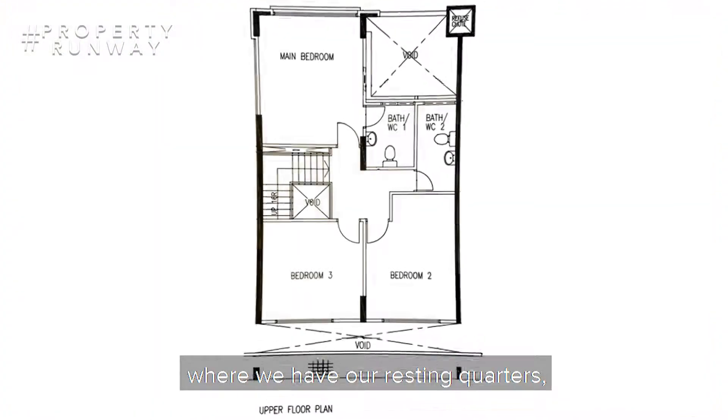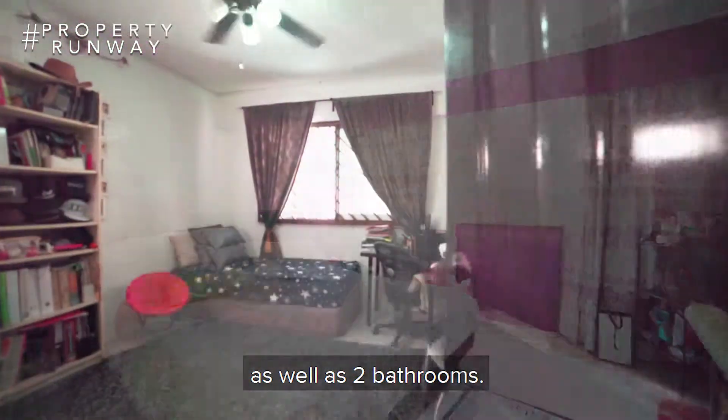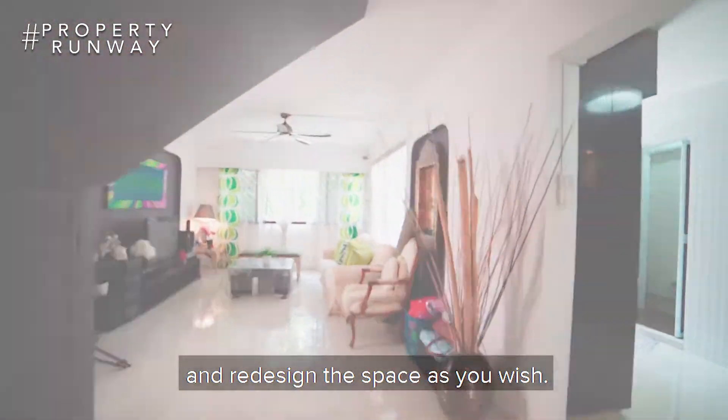On the second level where we have our resting quarters, we have three massive bedrooms as well as two bathrooms. With the massive space in an executive maisonette, you're free to recreate and redesign the space as you wish.